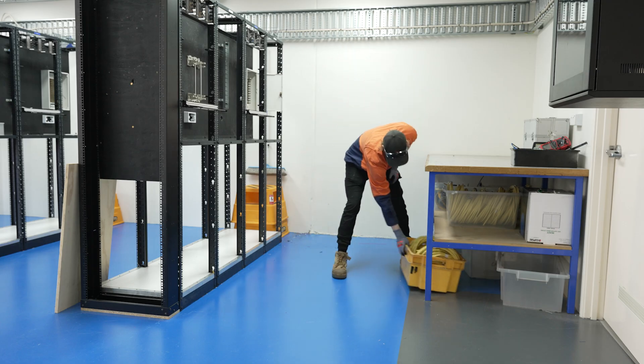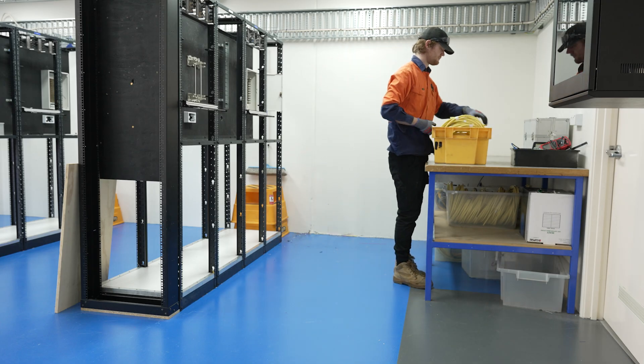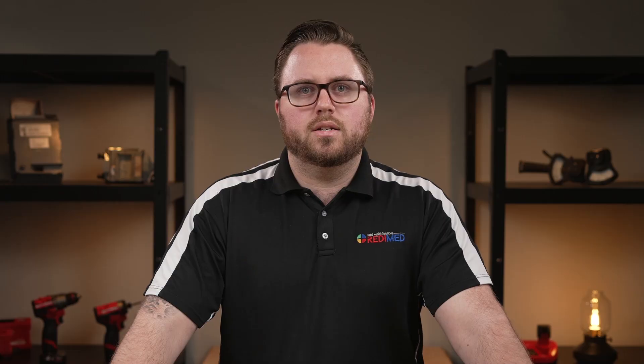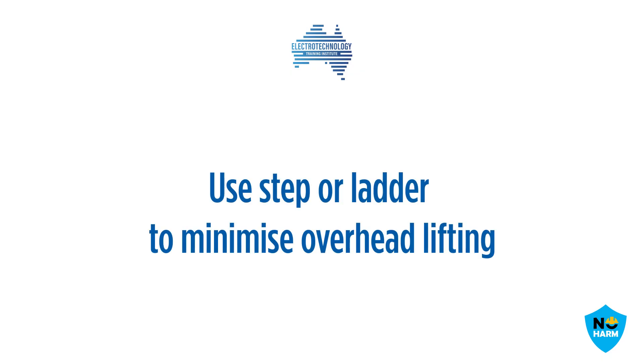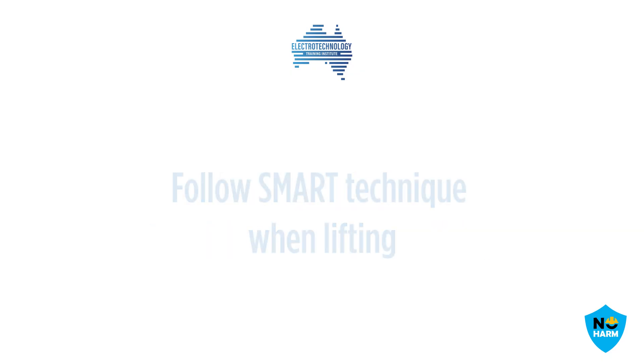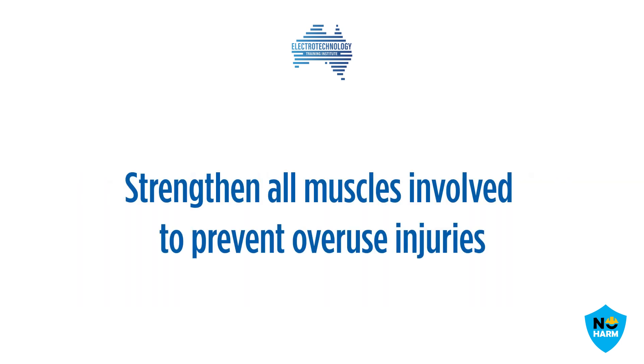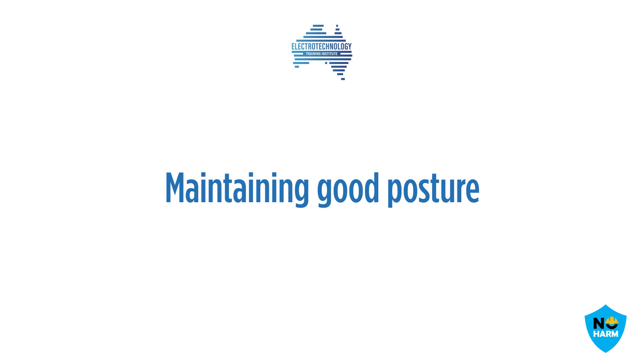Additionally, poor posture, repetitively picking up heavy items, not warming up or not planning a lift can also cause injuries. Techniques for reducing manual handling risk include but are not limited to using a step ladder to minimise overhead lifting or reaching, following the SMART technique when lifting, performing strength and flexibility exercises for the shoulders, hips and back. Maintaining muscular strength and conditioning will also reduce the risk of obvious injuries, along with maintaining good posture at all times.